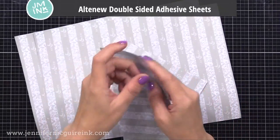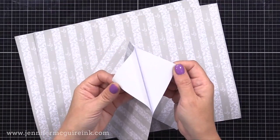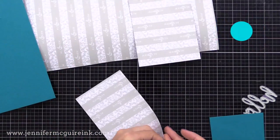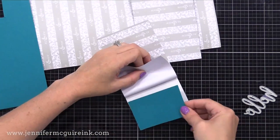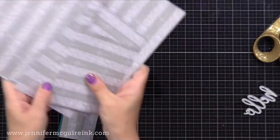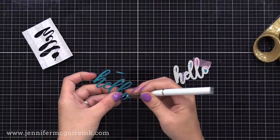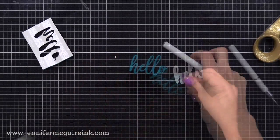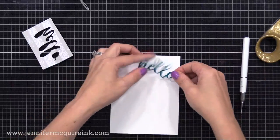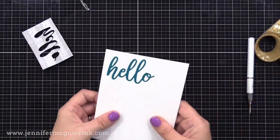Another adhesive I find very handy is the Altenew Double-Sided Adhesive Sheets. I like these because they hold well and die cut beautifully. I put them on the back of cardstock, basically turning it into a sticker, then die cut — ending up with die cuts that have a sticker backing. This is very helpful for super intricate die cuts. You can place them, change your mind, lift them off, and once happy with placement, press them into place with a bone folder and they hold wonderfully.